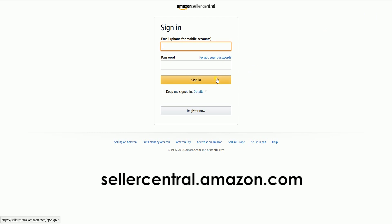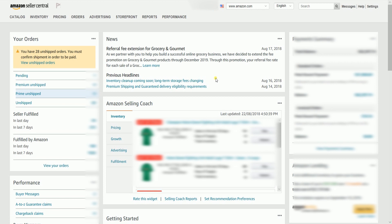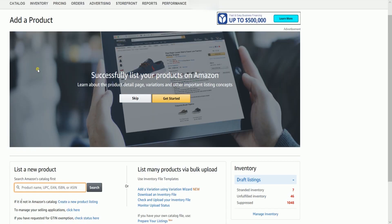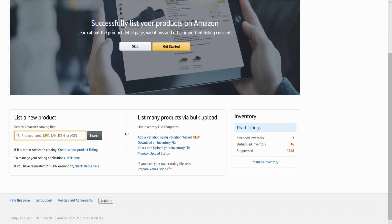That's sellercentral.amazon.com. On the Seller Central homepage, hover your mouse to the Inventory tab, then select Add a Product on the dropdown. Under the List a New Product section, fill in the search field with a product that you wish to sell and click the Search button.